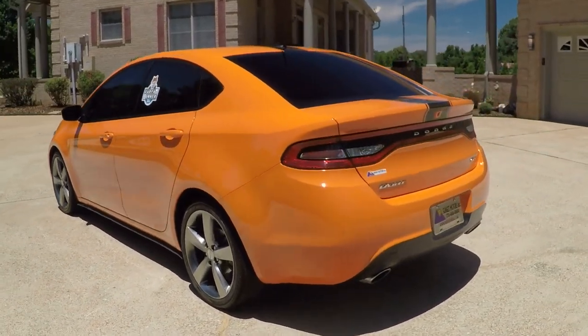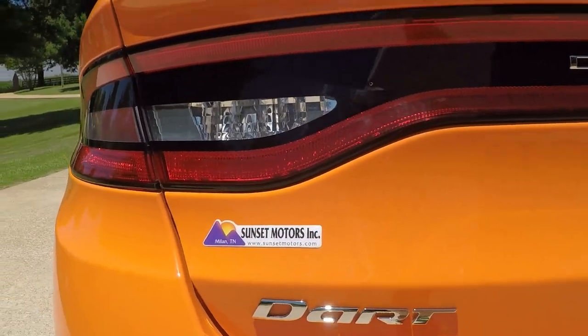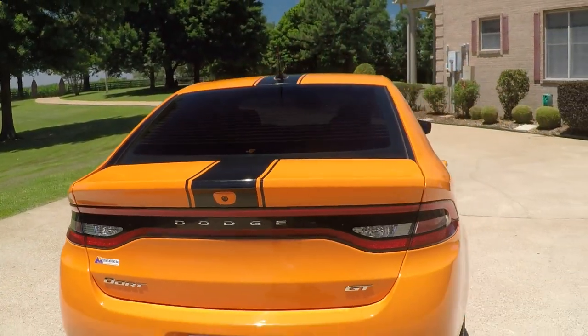To see if this Dart is still for sale, go to my website at SunsetMotors.com. If it's on the website, it's for sale. If not, you're too late and it's gone.